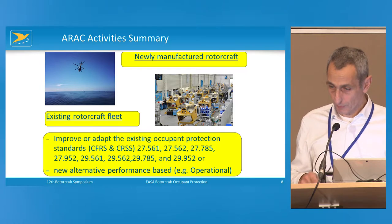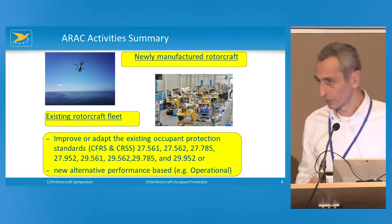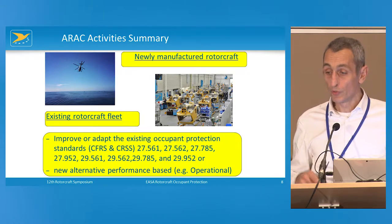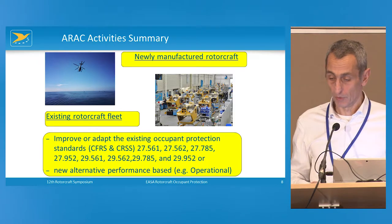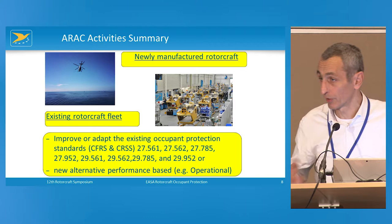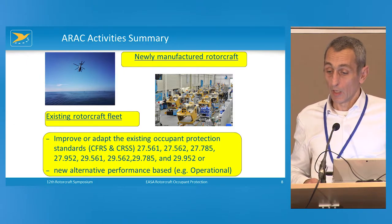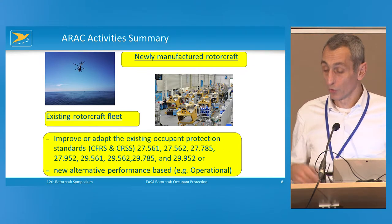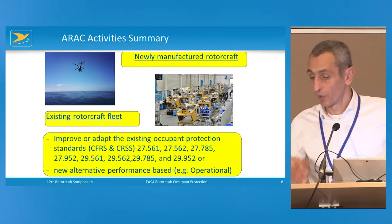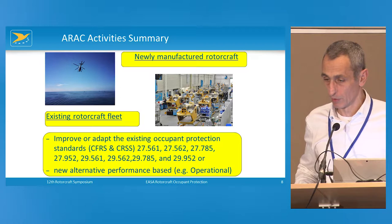We are fortunate that alongside the rulemaking activity, the ARAC occupant protection working group also started around 2015–16. Its objective was to address this issue for newly manufactured rotorcraft and for the existing rotorcraft fleet. The group is made up of industry, associations, organizations, and operators — all involved in rotorcraft activities.